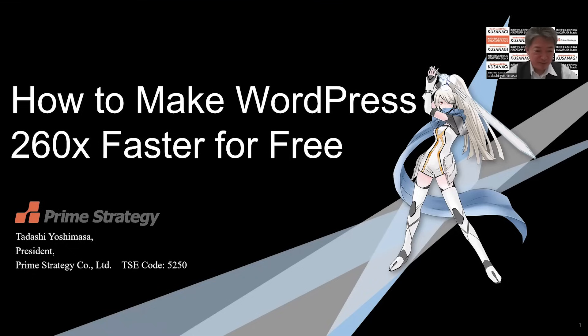Hello, I'm Tadashi Oshimasa, President of PrimeStrategy. Today, I will show you the presentation: How to make WordPress 260x faster for free.